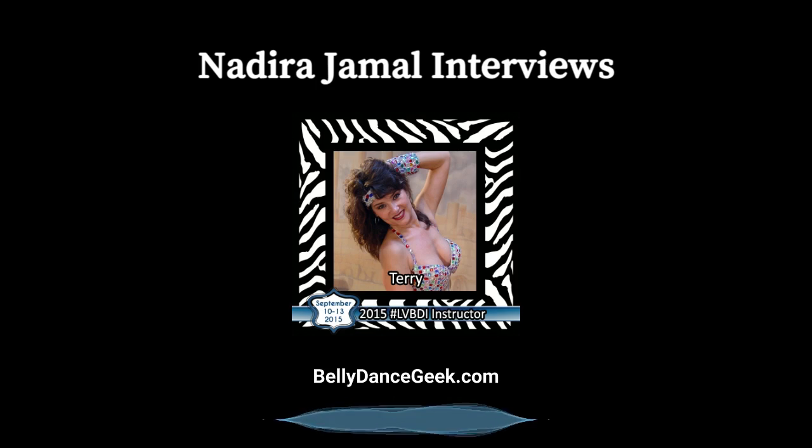Hi there! I'm Nadira Jamal, hostess of the Belly Dance Geek Clubhouse online radio show. Welcome to this special interview series with some of the instructors from the 2015 Las Vegas Belly Dance Intensive. The intensive, now in its final year, will be held September 10th through 13th at the Flamingo Hotel and Casino in Las Vegas. To make sure that you don't miss out on this epic event, visit bellydanceintensive.com.